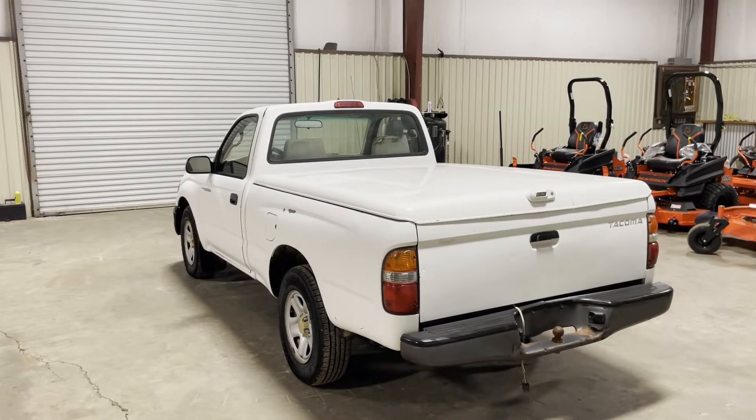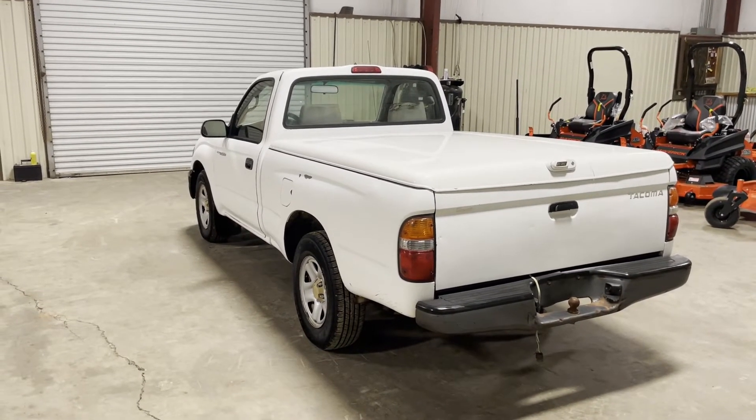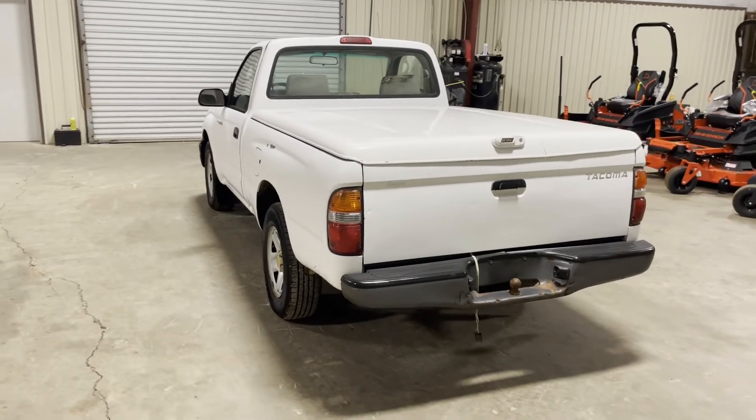The truck does have a miss in the motor, but they did drive it in from about 40 miles away, so it does crank, run, and drive. It has a miss in the motor, so that's something to keep in mind. You're going to find this 2002 Toyota Tacoma truck here at Southwest — come on in and we'll get you bought. Thank you.